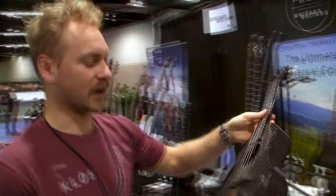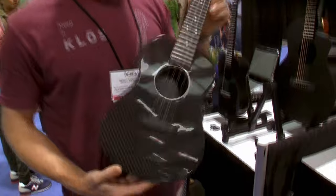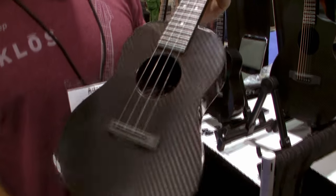Here we have our concert ukulele — this was the first one we launched in 2023. It's the smallest instrument that we make and it's super neat.